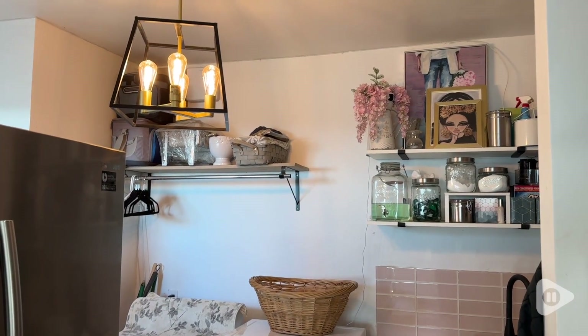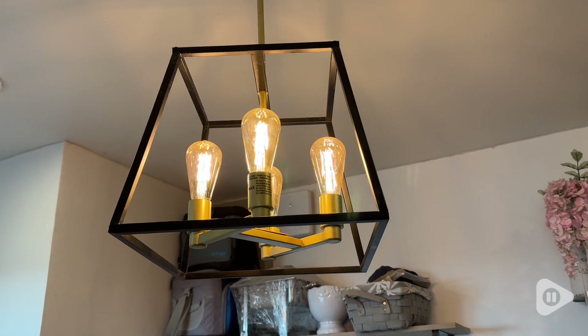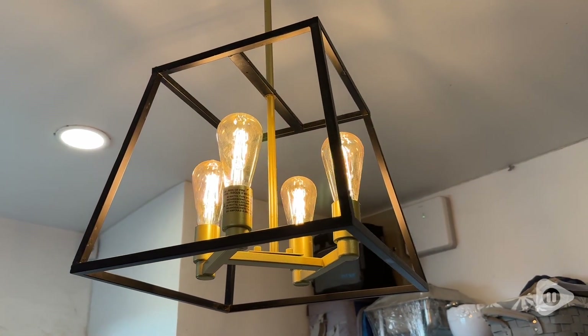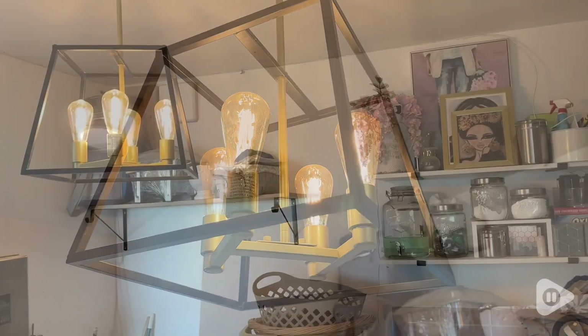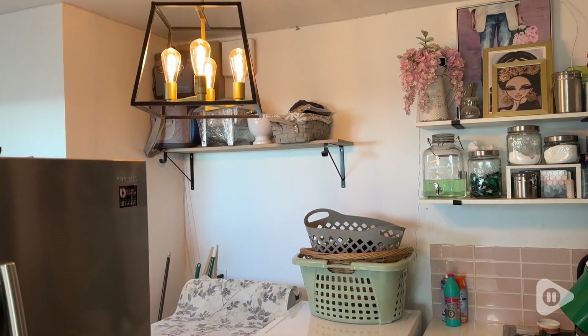And the installation was a breeze, thanks to the adjustable chain and easy to follow instructions. It can be hung at the ideal height, and that illuminates the space below with a balanced and even distribution of light. I love this cozy ambience. And that's my point of view.